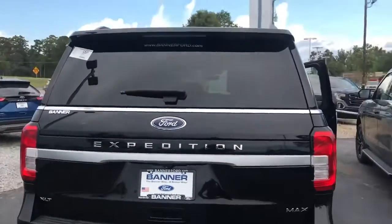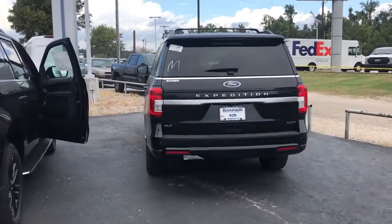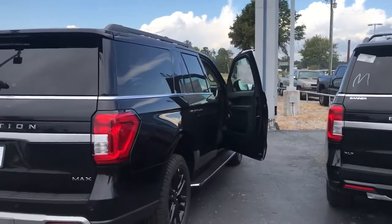If you are looking for an Expedition Max, give me a call at 985-234-5587.